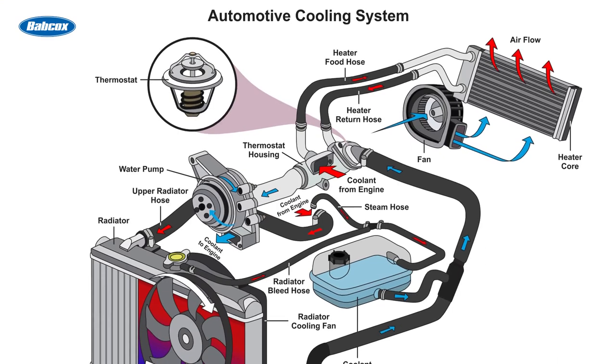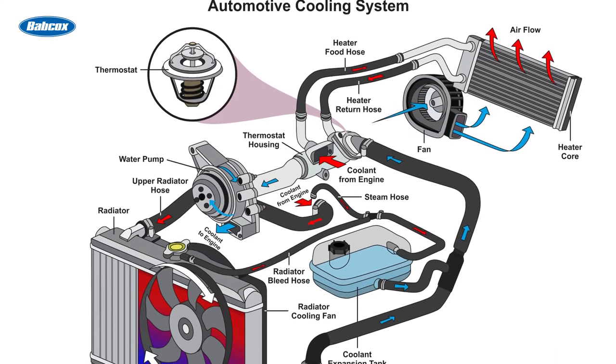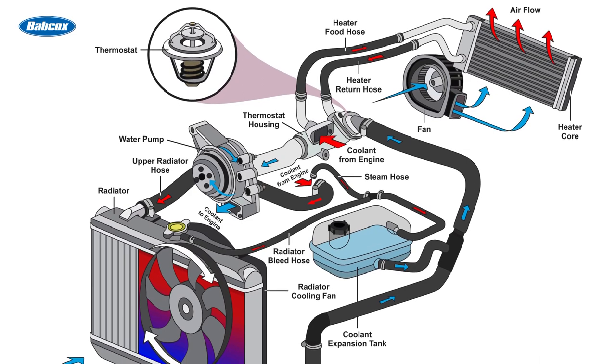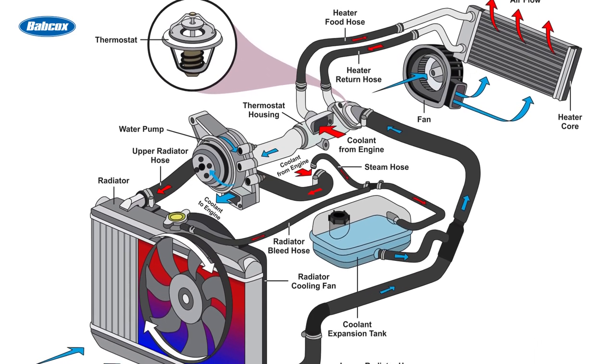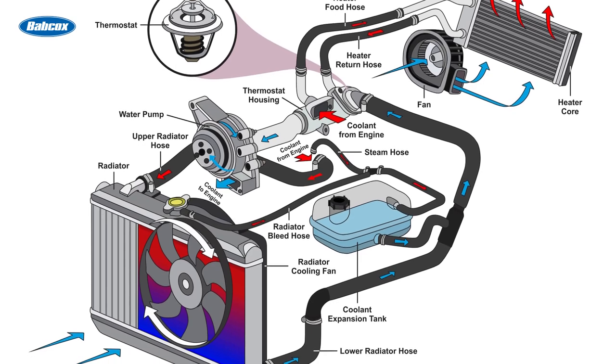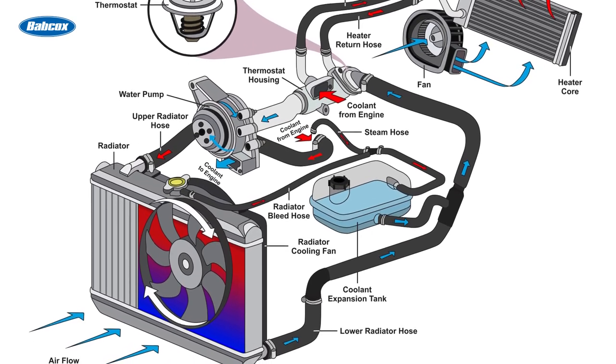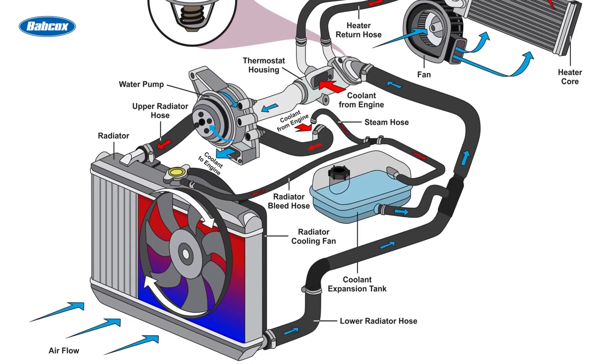In addition to coolant or antifreeze, the main elements of a cooling system include the radiator, water pump, thermostat, and hoses. The radiator acts as a heat exchanger, while the water pump circulates coolant through the system. The thermostat regulates the flow of coolant, ensuring the engine reaches its optimal operating temperature. Hoses are responsible for carrying the coolant to and from the engine and radiator.